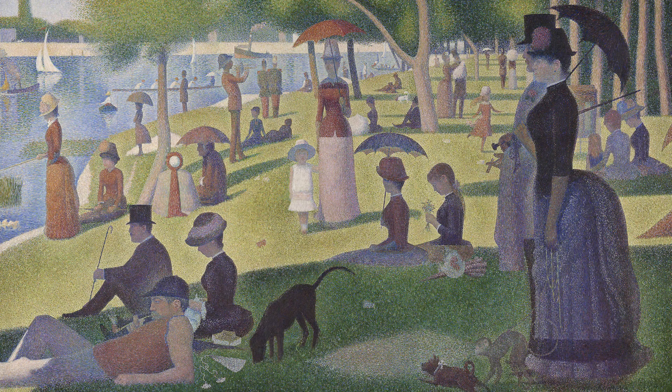A Sunday on La Grande Jatte shows people relaxing on the banks of an island in the River Seine in Paris — some sitting, some standing, some with umbrellas for the sun. The painting is rather large, just over two meters by three meters.